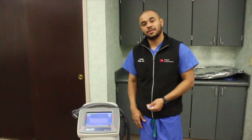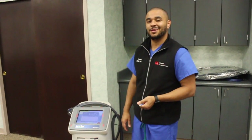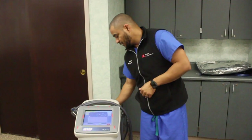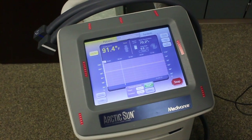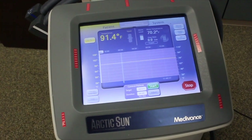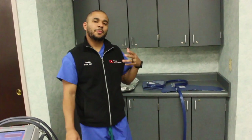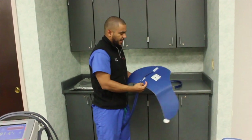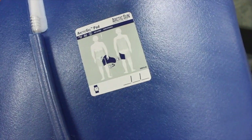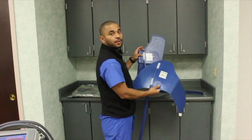For the arctic sun, it's important that you grab the correct temperature probe. You have two different options: the rectal probe and the Foley with the temp sensing attached to it. For this case, the patient is considered mild hypothermia. Arctic sun pad connectors come in three different sizes: small, medium, or large. Typically, small is for patients from about 100 pounds to 140, and after that you move to large for 140 pounds and greater. The pads have a diagram that simplifies the application, with both a lower extremity and an upper extremity diagram.